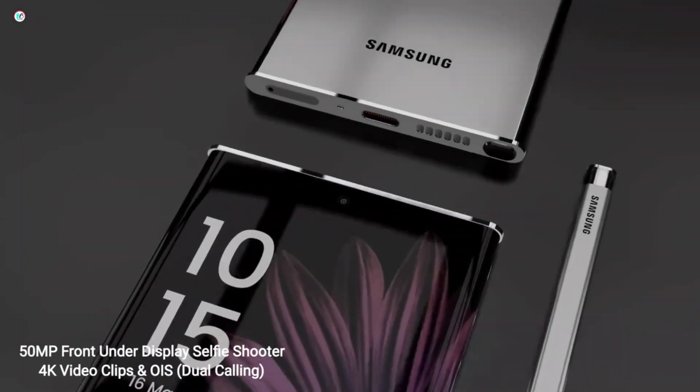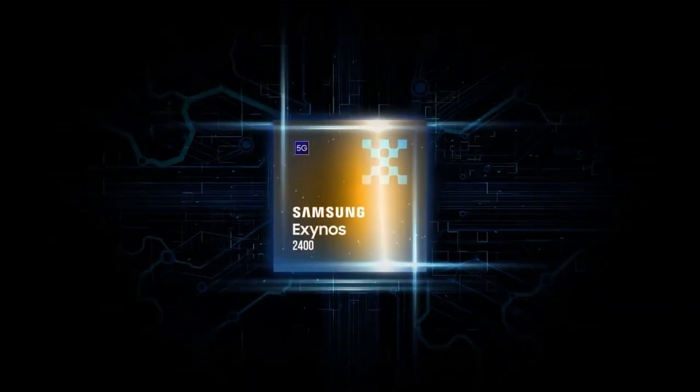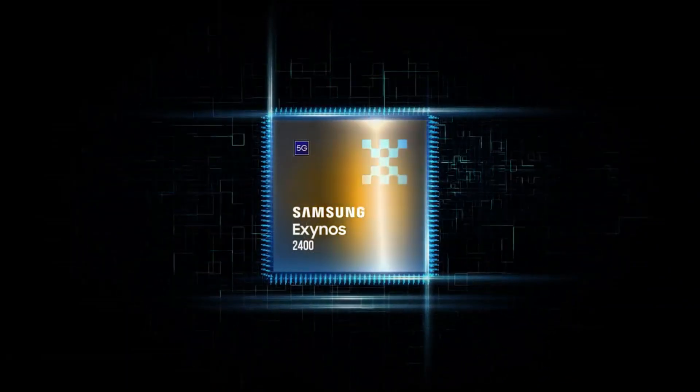However, the Korean and European versions of the Galaxy S24 and S24 Plus are expected to feature the Exynos 2400 chipset.